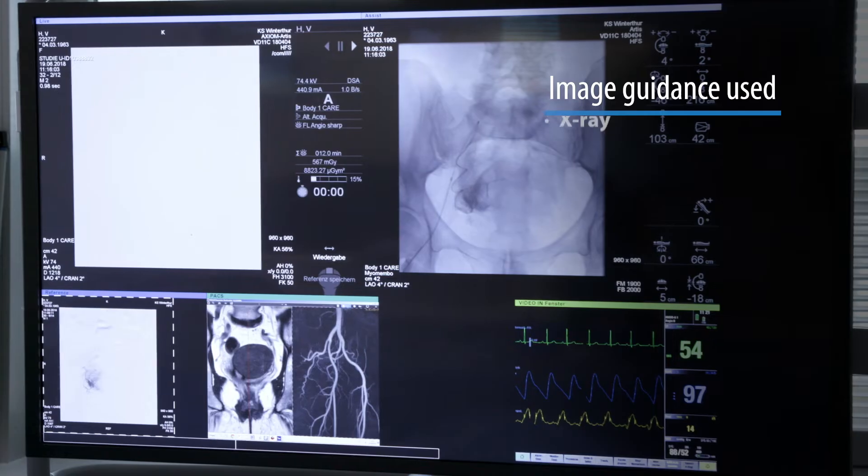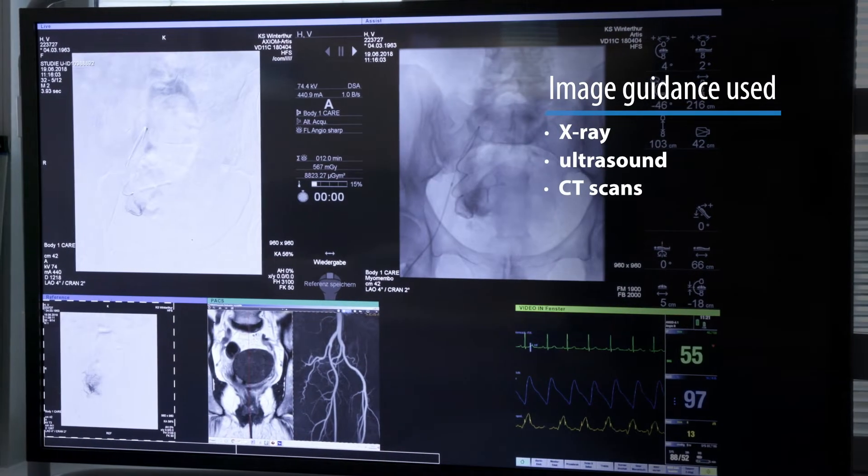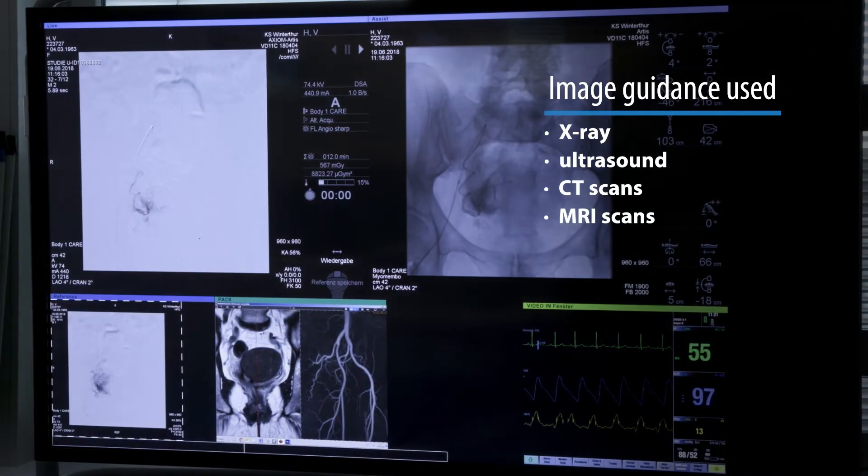Interventional radiologists use a selection of equipment including X-rays, ultrasound, CT scans, and even MRI scans to guide their treatment.